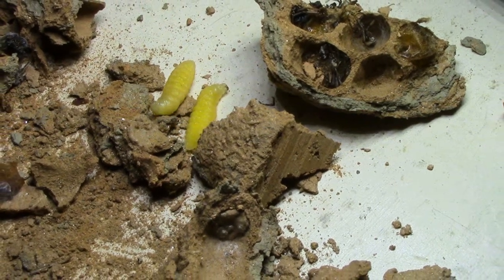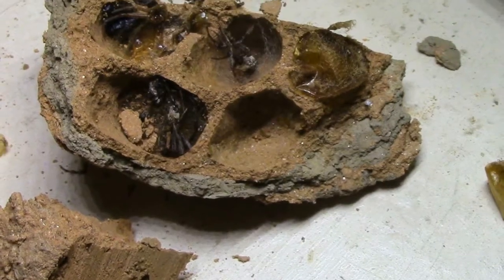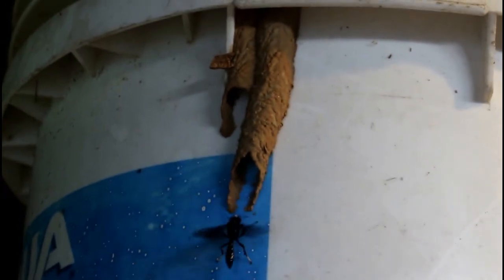Hi everyone, this is the Lighthouse Lady. Mud daubers are part of the wasp family and they're mainly found in the U.S. The mud daubers are black with yellow markings or black and blue. They have a slimmer body shape.